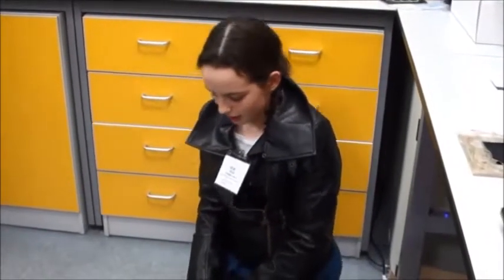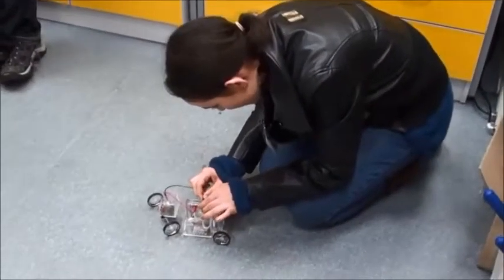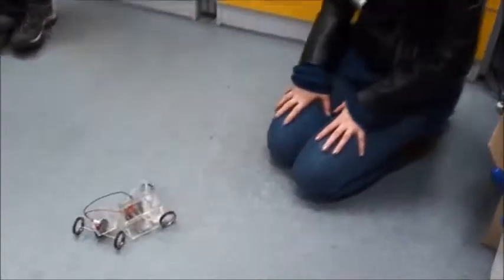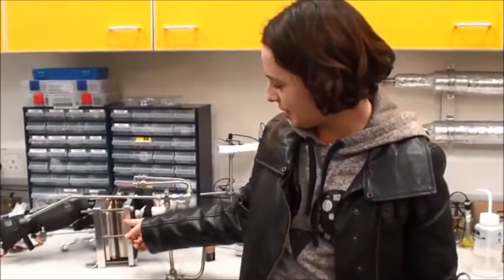I am now about to reverse the electrolysis and turn the oxygen and hydrogen back into water and electricity. It works! This is a large cell that can produce 60 watts, about enough energy to power a light bulb.